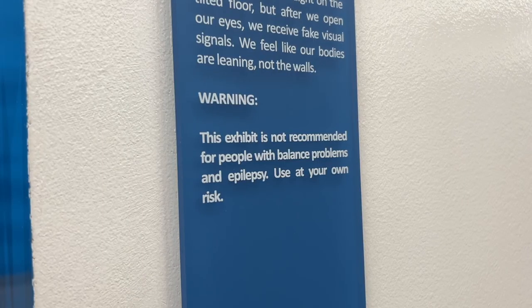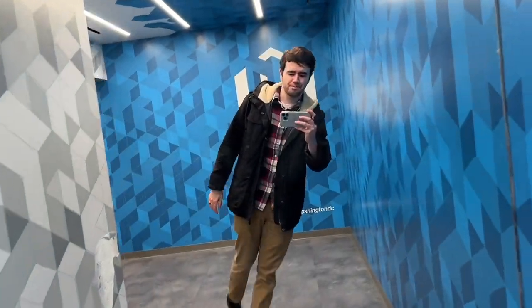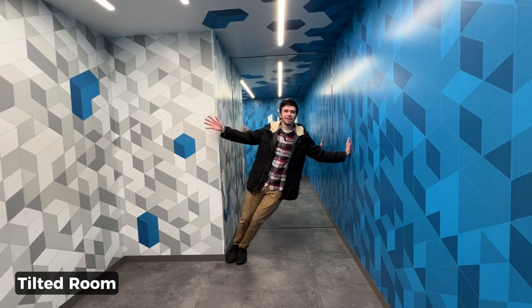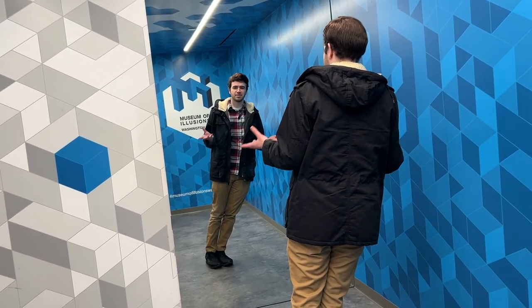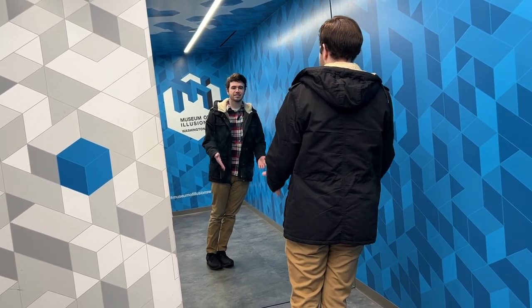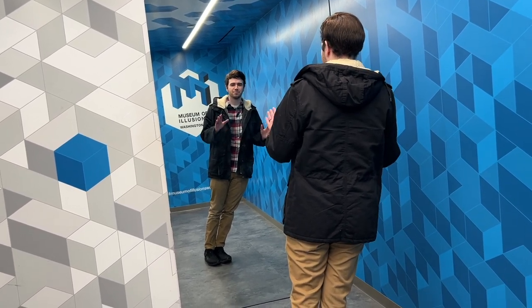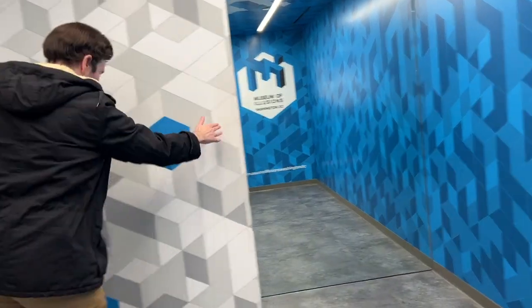This is definitely the most disorienting room so far — it actually makes me a little dizzy, so maybe don't go in there if you have balance issues. I realize why this room is so disorienting: if you stand up straight you appear slanted, but if you try to make yourself appear straight in the mirror, you start to topple over.